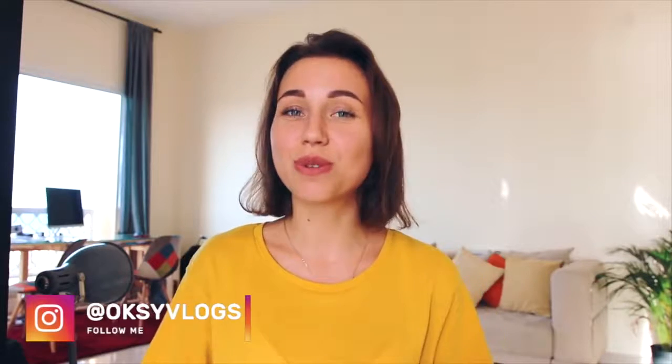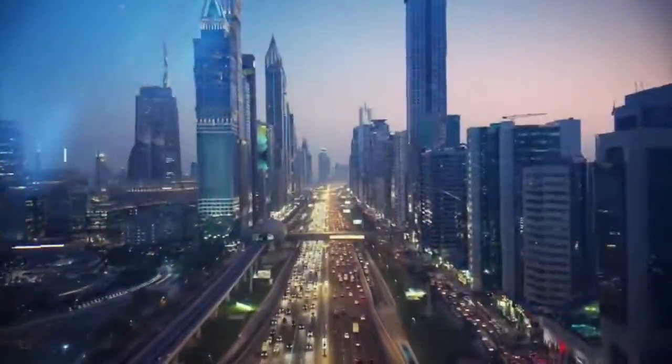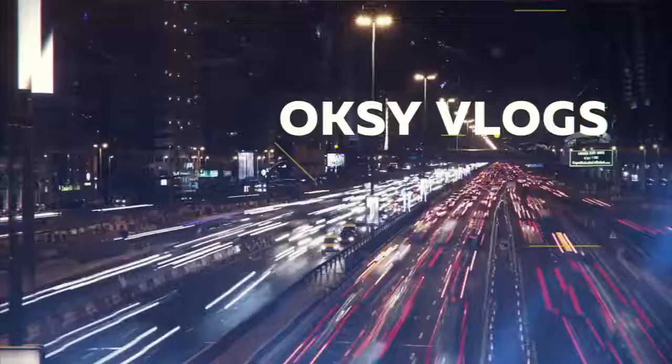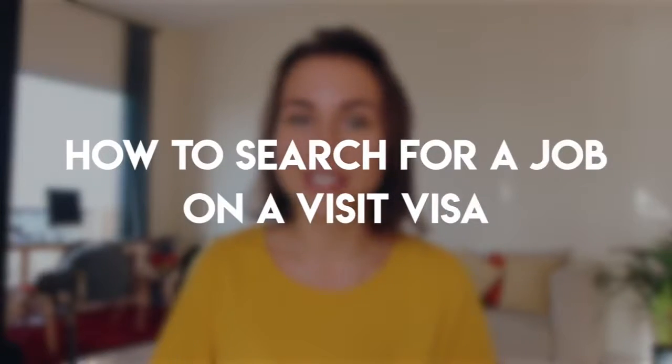Hi guys! You are watching Oxyvlogs. If this is your first time here and you would like to know more information about life in Dubai, how to get a job in this city, today I want to talk about one very important topic: how to look for a job in Dubai when you are on a visit visa.